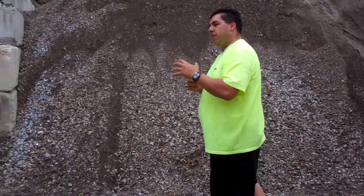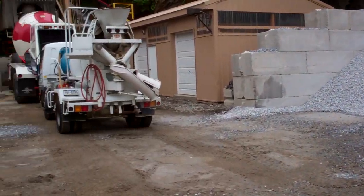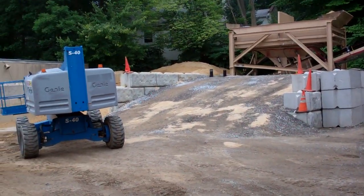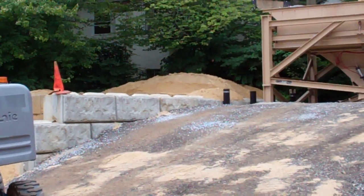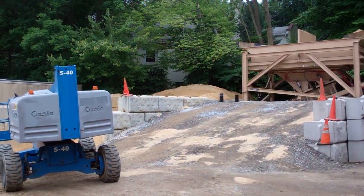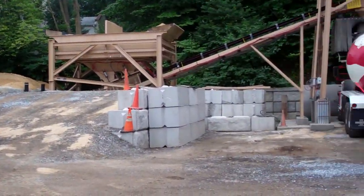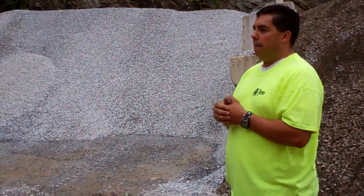Over on the other side we have sand — concrete sand — which you can also buy here. You can pick it up or we can deliver it. Prices vary depending on how far we have to go, how much you get, and whether you're picking it up or we're delivering it. The concrete sand is 100% PennDOT approved sand, so it's a good sub base.